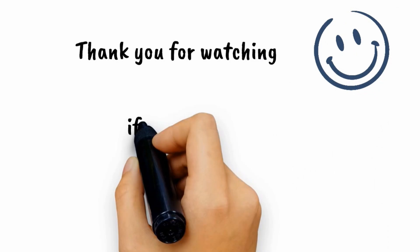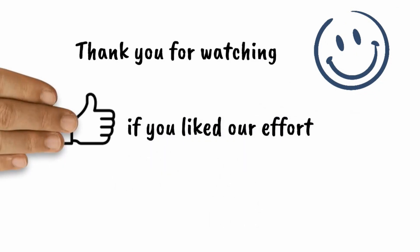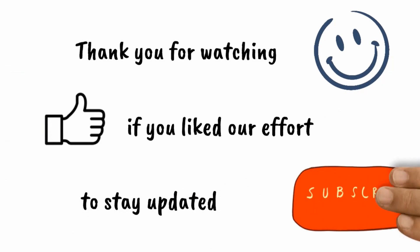Thank you so much for watching this episode! Stay tuned for more fun quizzes.